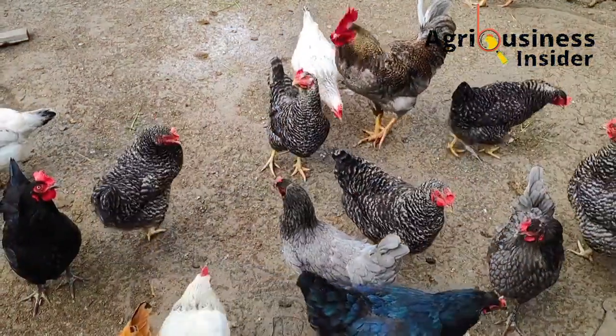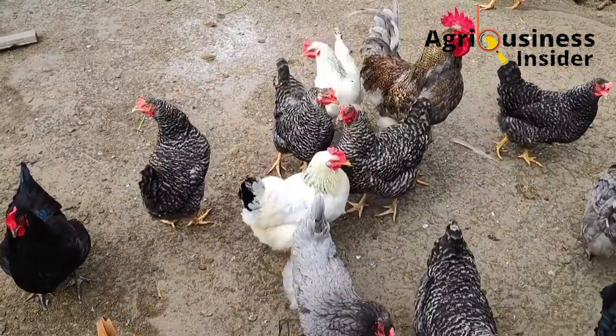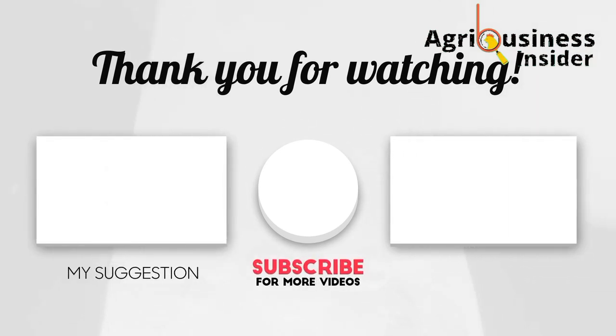As you make these organic treatments to eliminate bugs and pests from your chicken coop, hit the video on your right to learn about natural organic treatments to eliminate all types of coughs in chickens, and also on the left, make sure you hit that video to learn about the natural organic treatments that can heal coryza in chickens.